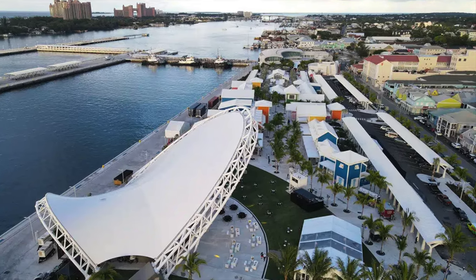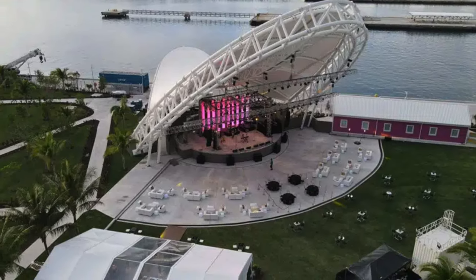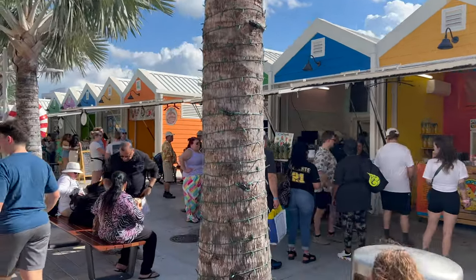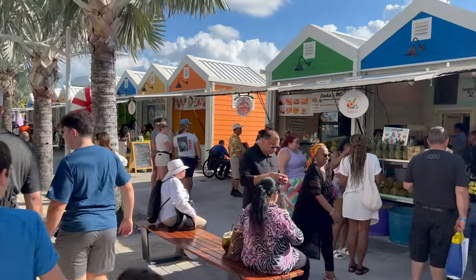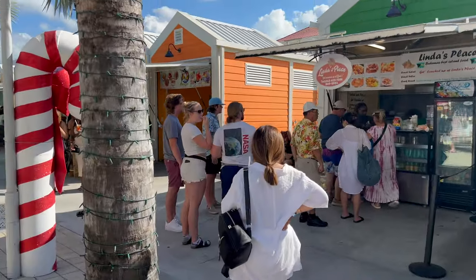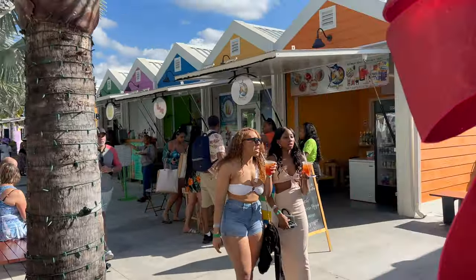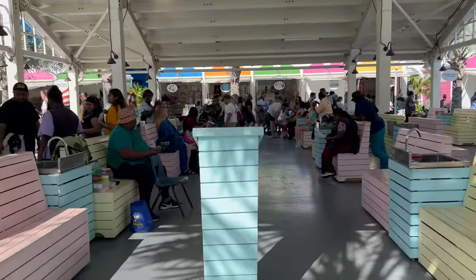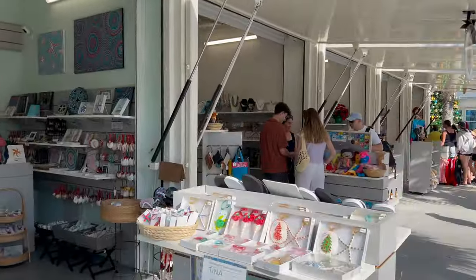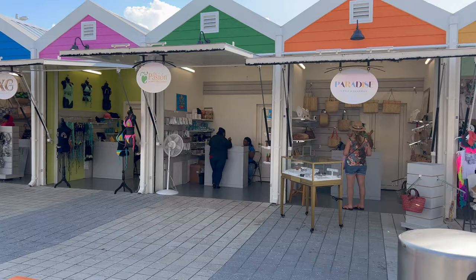The Bahamas cruise port unveiled a complete overhaul in the middle of 2023. There's a new terminal building, event and entertainment spaces, a 3,500-seat amphitheater, and a Junkanoo museum that tells the story of the nation's culture and art. There is plenty of shopping for all kinds of items from souvenirs to gifts, and they even have a hair braiding pavilion. If you do decide to simply get off the ship and walk around the port, there is plenty to see and do.